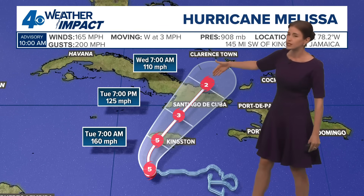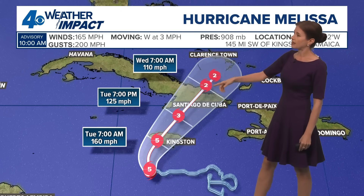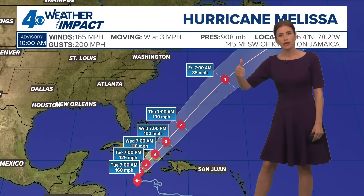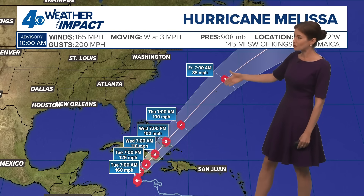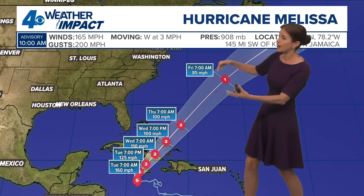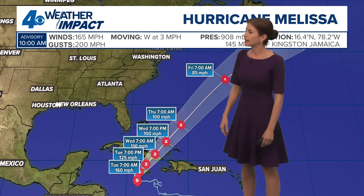It should finally move off — could still be a category three — approaching the coast of Cuba by Tuesday and Wednesday. It then continues to move over perhaps Turks and Caicos, very close to there, and the southeastern Bahamas, eventually becoming a much weaker and much faster-moving system. It might eventually get close to Bermuda as it heads out.